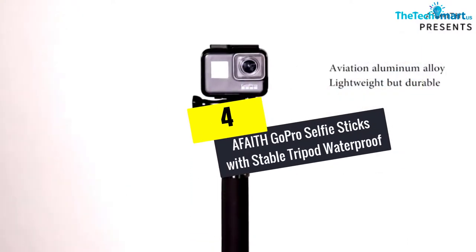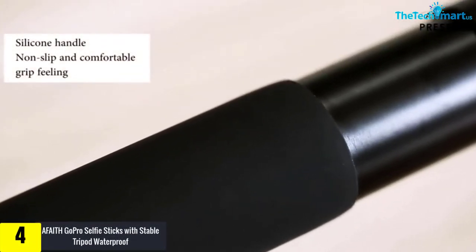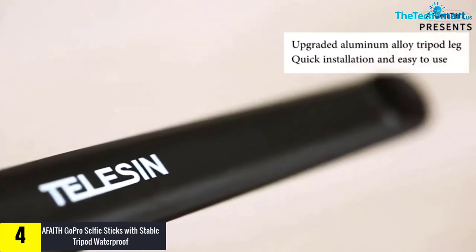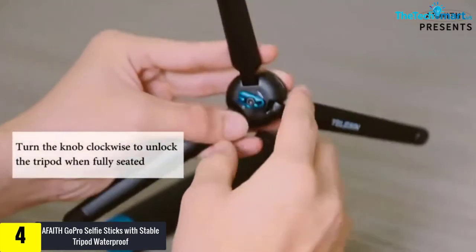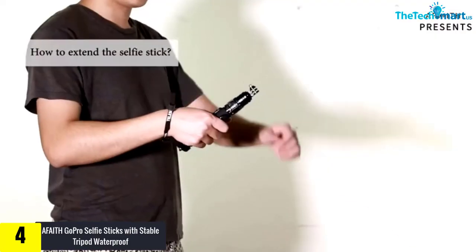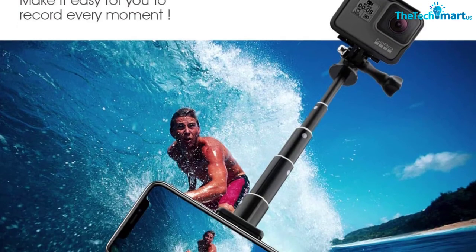Moving on at number 4, we have the AFA-ITH GoPro Selfie Stick with Stable Tripod Waterproof. If you love taking selfies, you must buy this sleek selfie stick. It is made from a good quality aluminum alloy that does not rust due to use or water. This selfie stick is durable and lightweight to carry, and it can also hold any type of camera and phone.